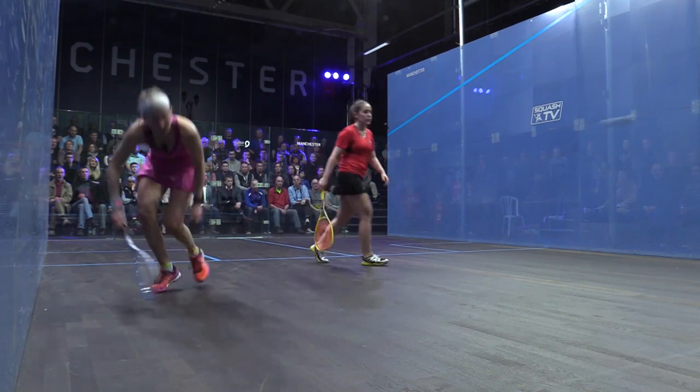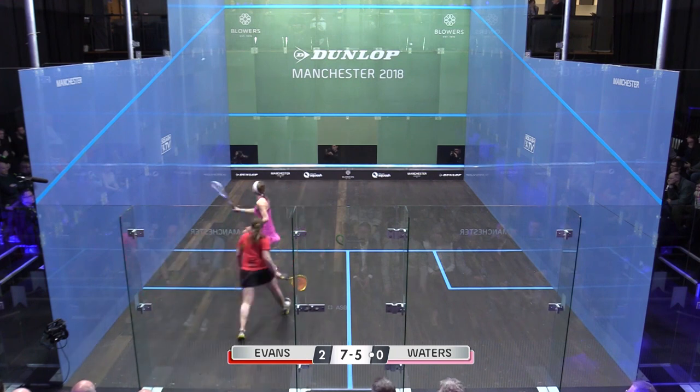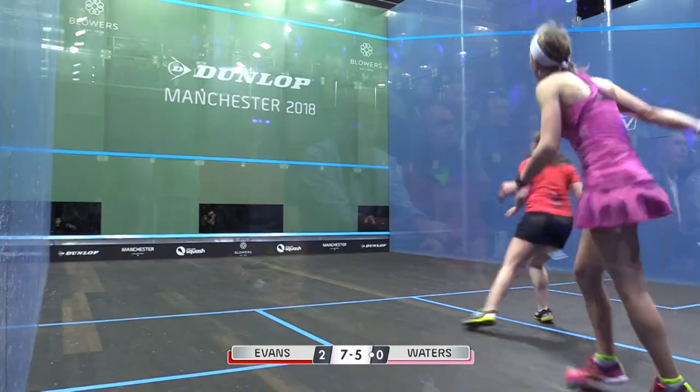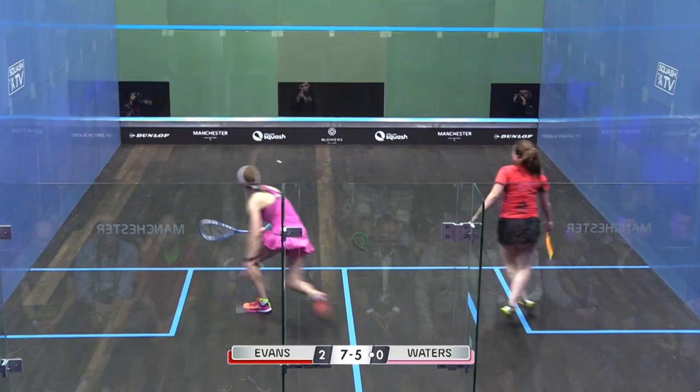Even though it's only 5-4, it feels bigger, doesn't it? It does. I thought that was quite a harsh one for the referee to make a statement with. I thought she dealt with that ball landing shot really well.